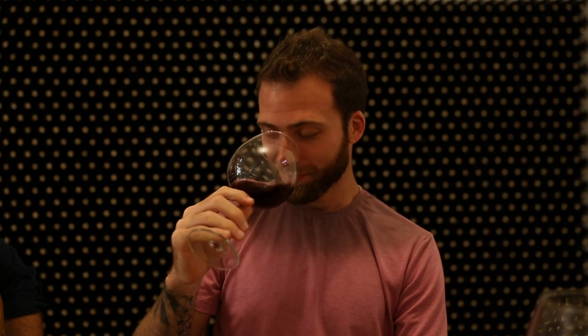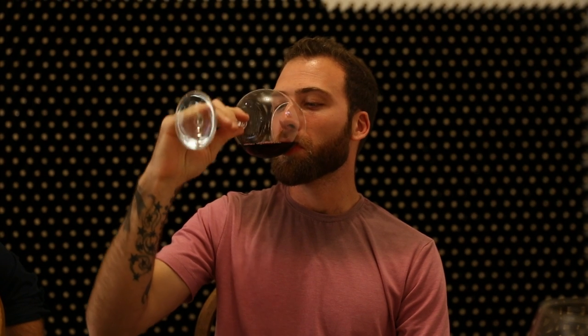Very strong, right? Smells fantastic. Blatina.